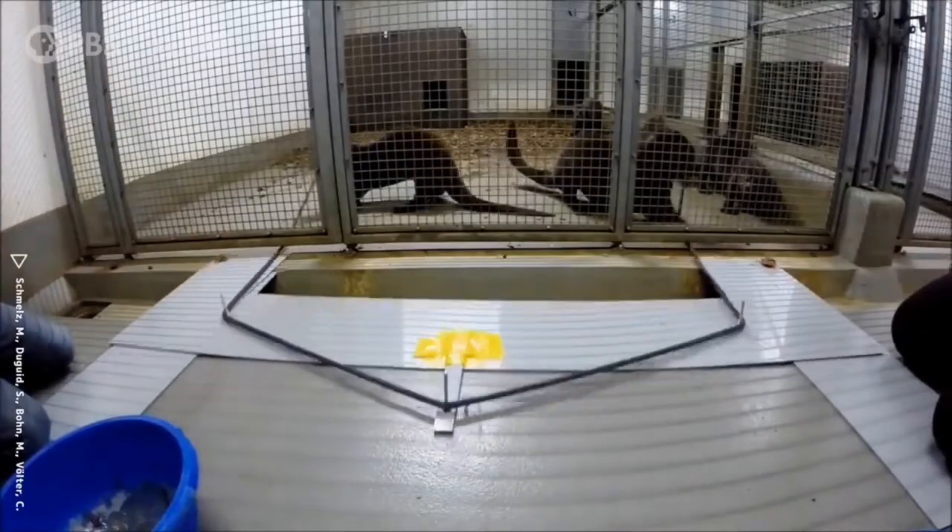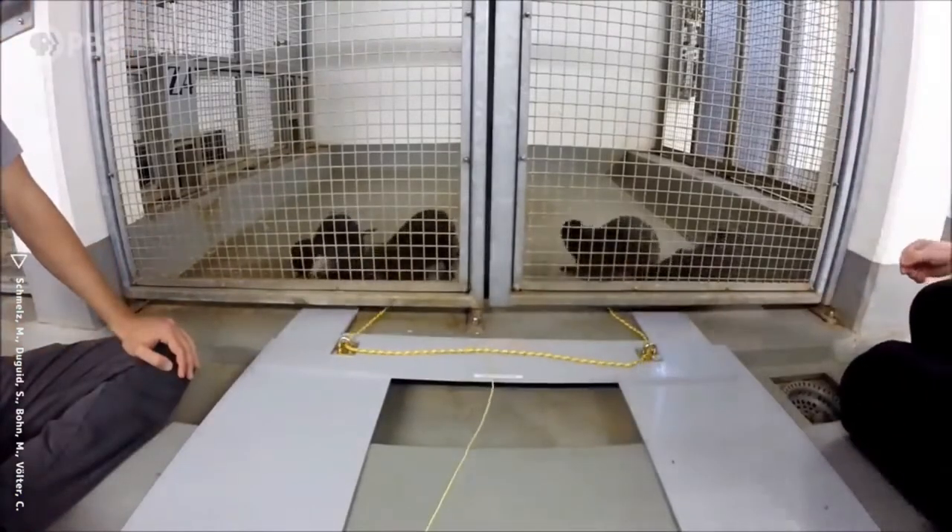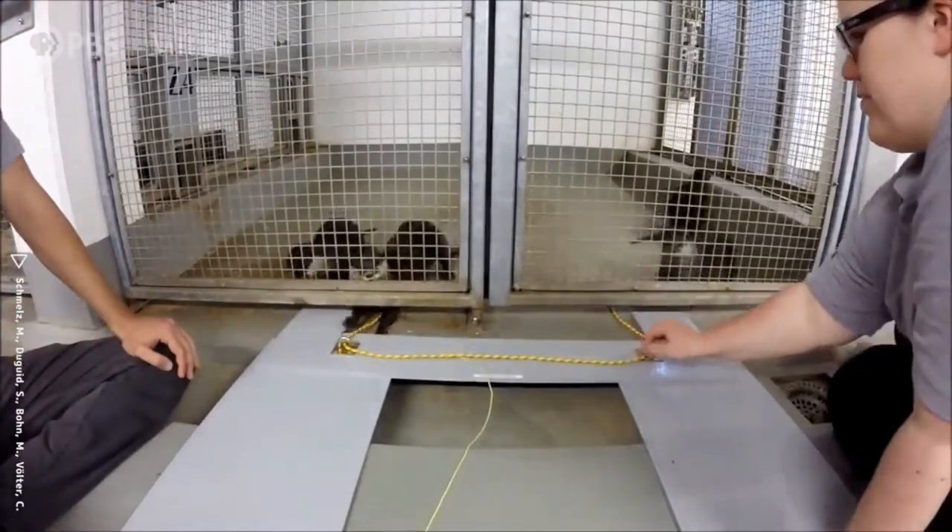The puzzle boxes made this even more personal. I've used puzzle boxes with lions as well, and they are a great way to ask questions about animals' ability to solve problems, to cooperate, and to socially learn from each other. Researchers looked at a group of otters, tried to figure out who might work together, and then gave them a cooperative puzzle. In one species, the smooth-coated otter, if an individual watched another individual solve the puzzle box, they could then solve it faster — and that does indicate social learning.